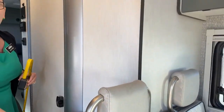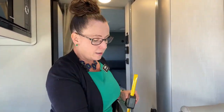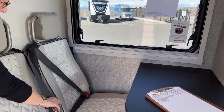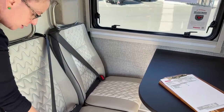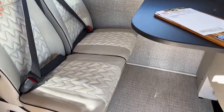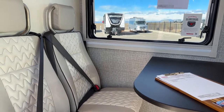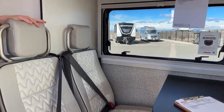Another huge benefit that we have in this RV that you don't see in a lot of RVs is the fact that we have two shoulder harnesses. These little RVs often times just have a lap belt, so to actually have a three-point seat belt for safety is great. These are forward-facing, so they could certainly be used with car seats.